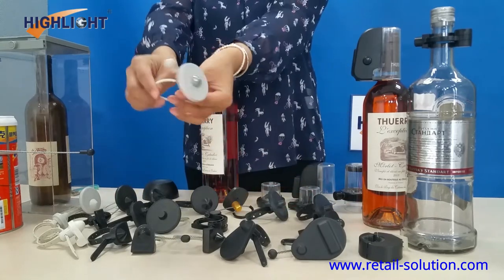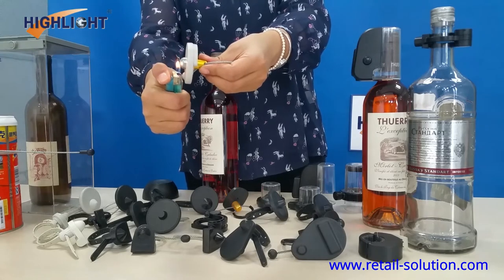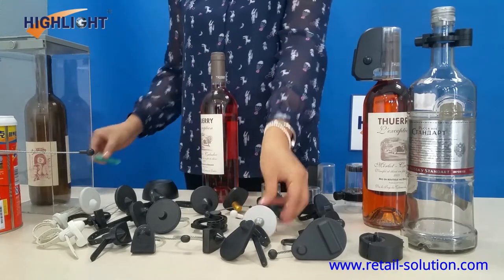Highlight especially offers one model of Bottle Tech with an anti-burnt locker. The covering part of the lock is made with metal material, which can prevent fire burning.